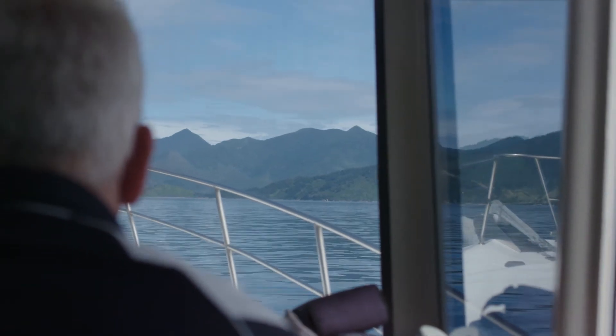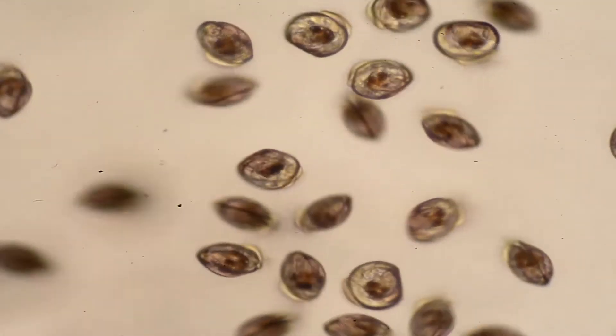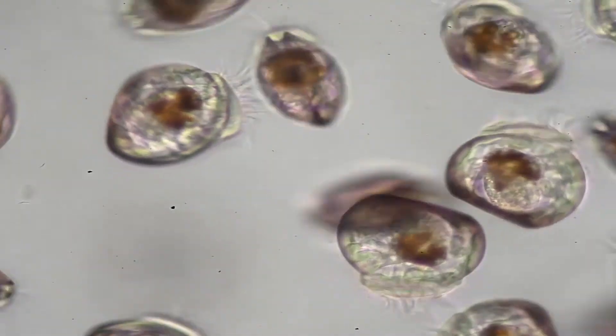The mussel industry currently gets all its baby mussels, or spat, from the sea, and there are a couple of problems with that. It differs in quantity and quality — you never know when it's coming or when you can get it, so there's no certainty. Spat tends to come at the most inconvenient time.